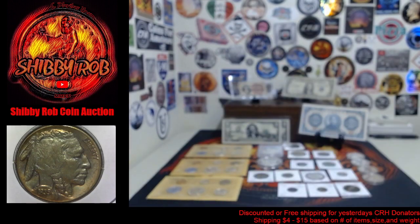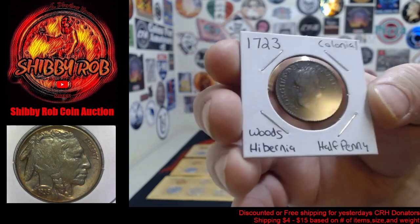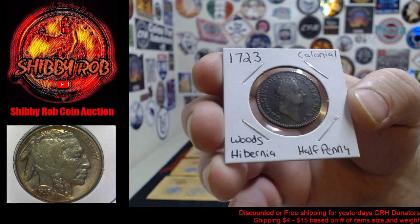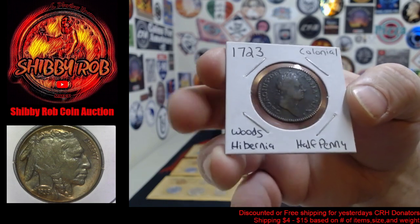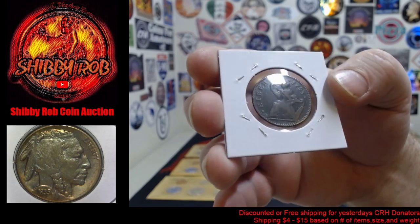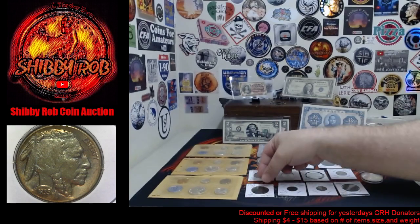And we have — this is awesome, guys — a 1723 colonial half penny. This is the Woods Hibernia. It's in pretty nice condition. 1723 Woods Hibernia.